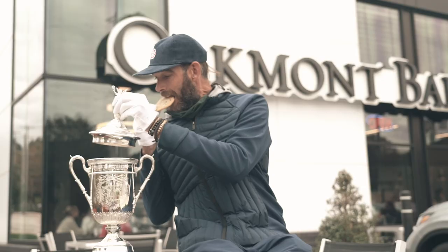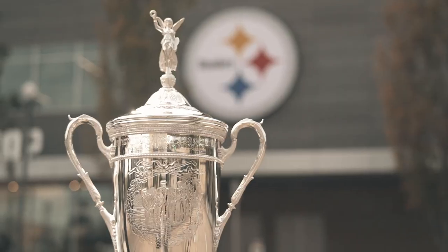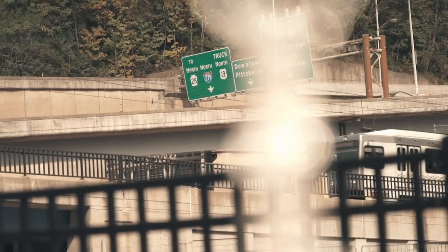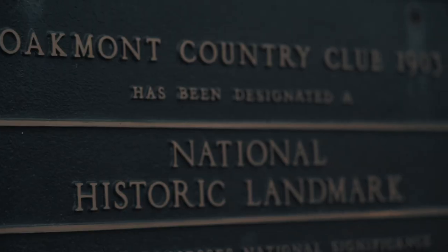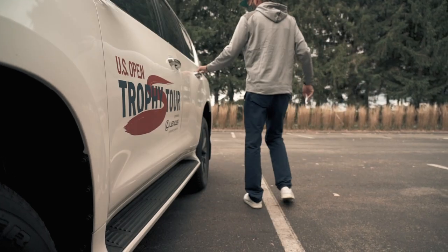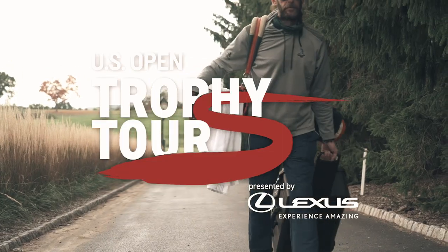I'm Matt Cartes, the founder of Golf In Your State. Over the past 4 years, I've driven over 120,000 miles documenting the modern day culture of golf in America. I'll be taking the US Open trophy on its greatest adventure yet, getting it in the hands of passionate golfers all over this country. I'll be showing you my experience, and thanks to Lexus, what you can expect as part of the US Open trophy tour sweepstakes.